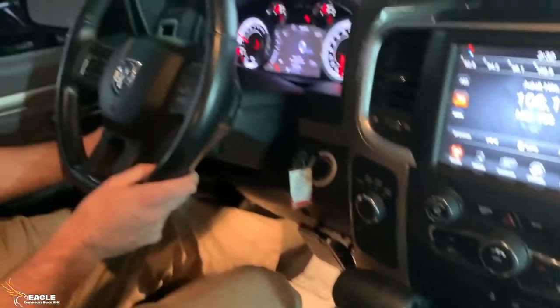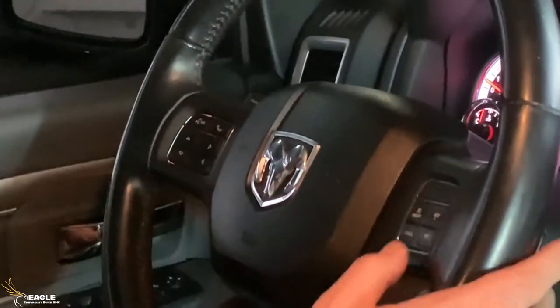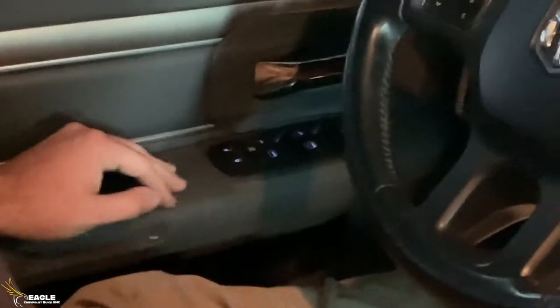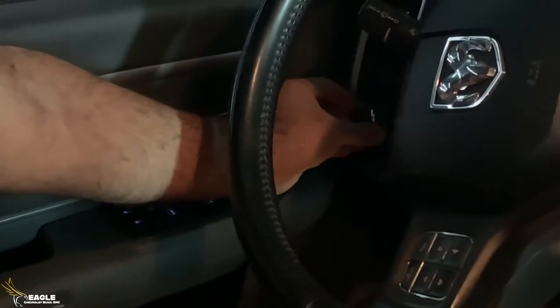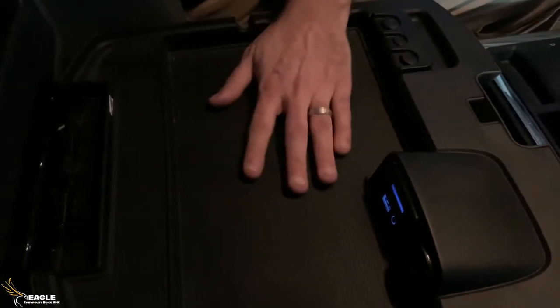Over here on the steering wheel, not only is it adjustable, but it's got all your phone features for Bluetooth on the left side and all your radio functions on the right side. Got your power windows and power locks. It's also got automatic headlight control, so you can just set those on auto and they'll come on and off as needed. There's a real nice storage compartment here — nice and big — with two different levels: one for papers and thin items, and a deeper section for storing everything else.